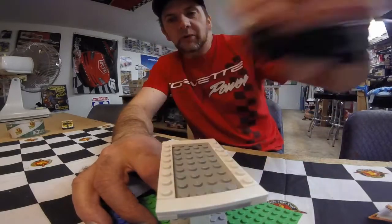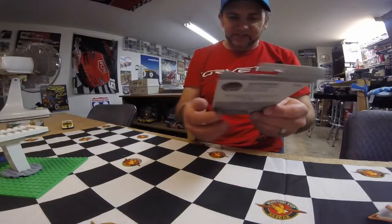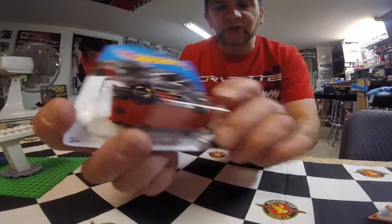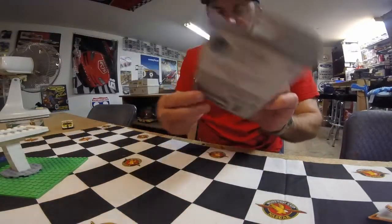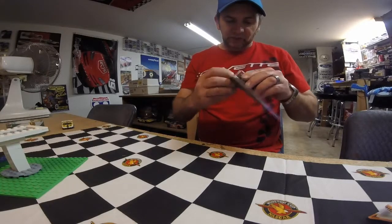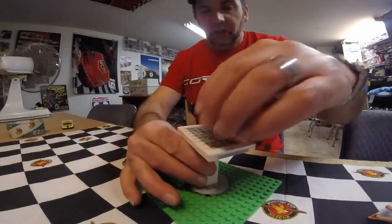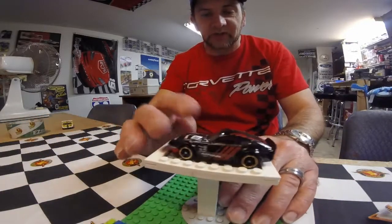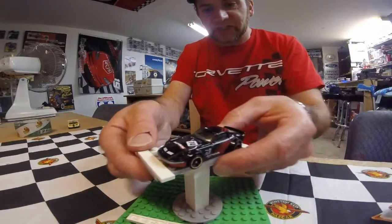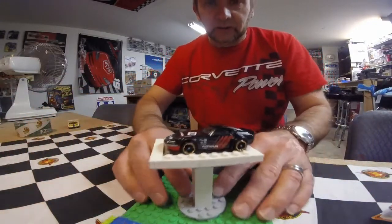The other one I picked up — and we're going to open this one too — is the Fairlady Z, the Nissan Fairlady Z, in the advent colors. I have the first edition of this car but for some reason I just can't bring myself to opening it, so I picked this one up for my Z collection. I didn't see a super in there anywhere, but I didn't look real hard because this dump bin was just full.